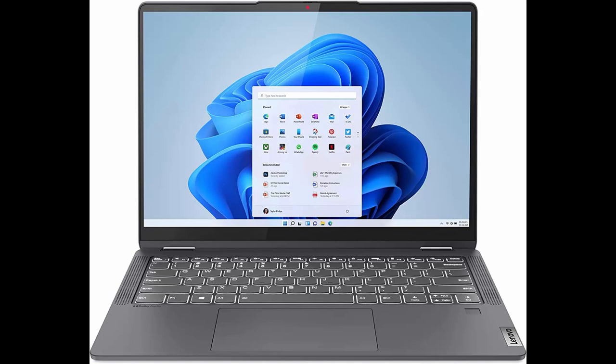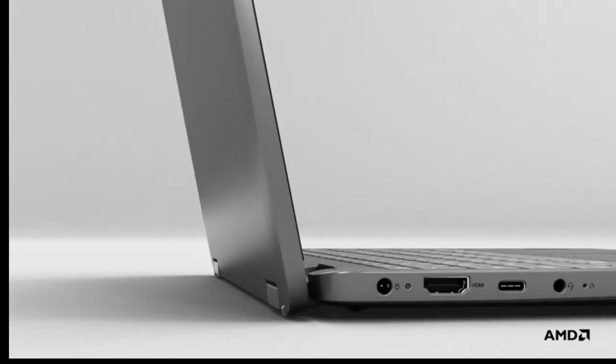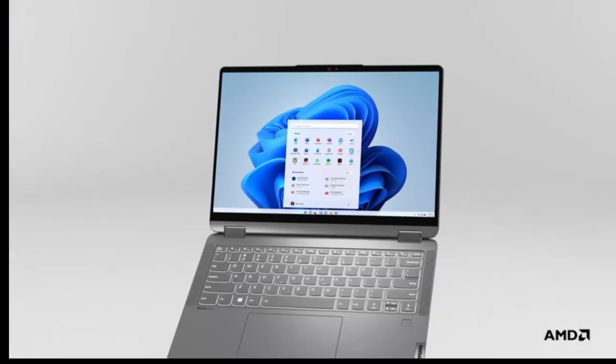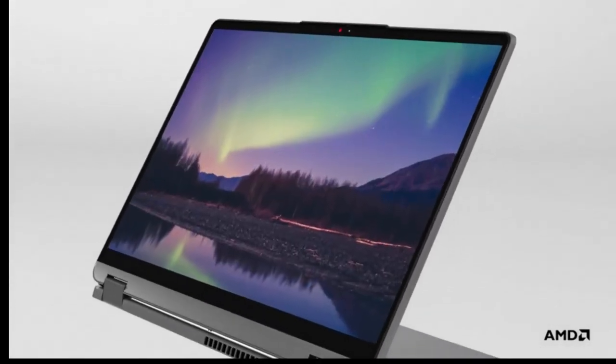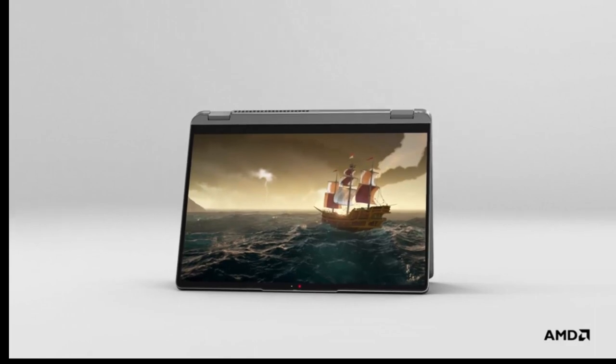Introducing the Lenovo Flex 5 Laptop: 14.0-inch FHD Touch Display, AMD Ryzen 5550U, 16GB RAM, 512GB Storage, AMD Radeon Graphics, Windows 11 Home, in Graphite Gray.